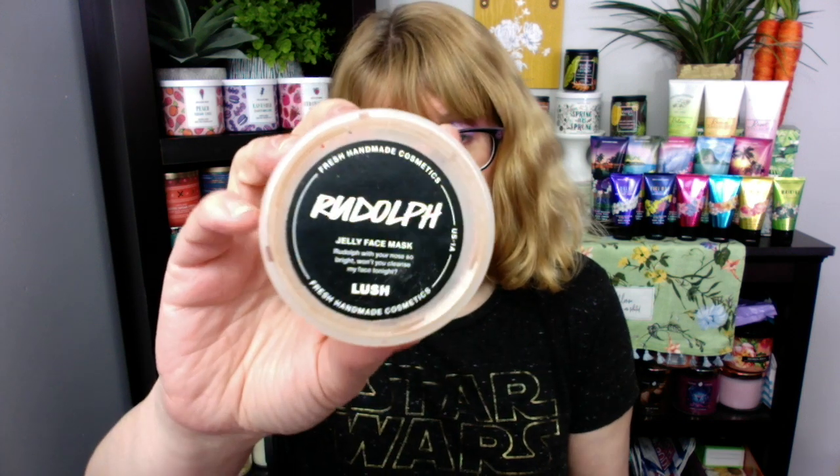I used up my Rudolph Jelly Face Mask from Lush. I like the Jelly Face Masks — they're a little messy, but they really do help my skin a lot. Then I have one more thing: the CO Bigelow from Bath and Body Works — the Mentha Smoothing Body Scrub. I love this one — it smells so good.